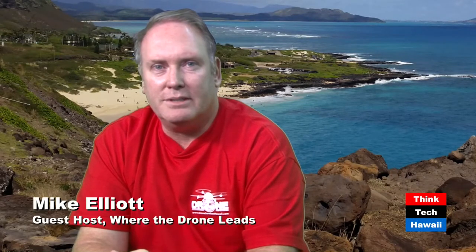Hey, it's Friday afternoon, August 12th. Mike Elliott hosting for Ted Ralston, Where the Drone Leads, here at Think Tech Hawaii, Pioneer Plaza in downtown Honolulu.